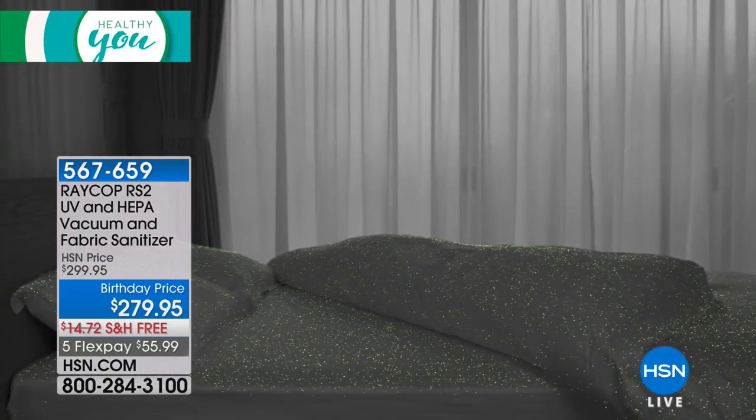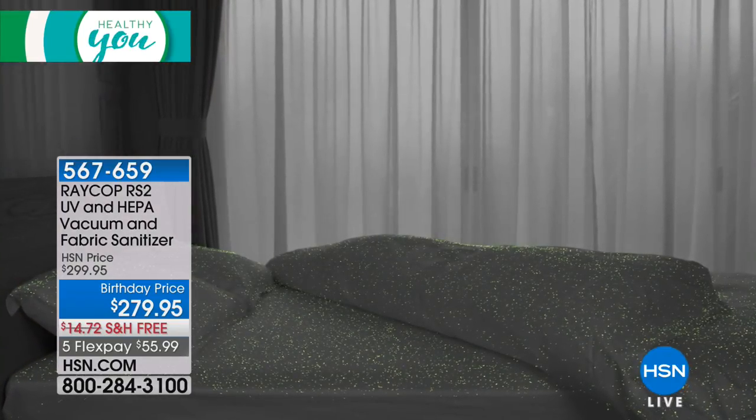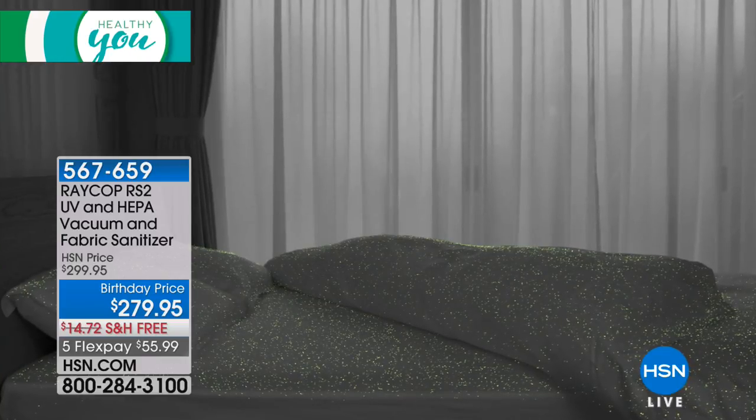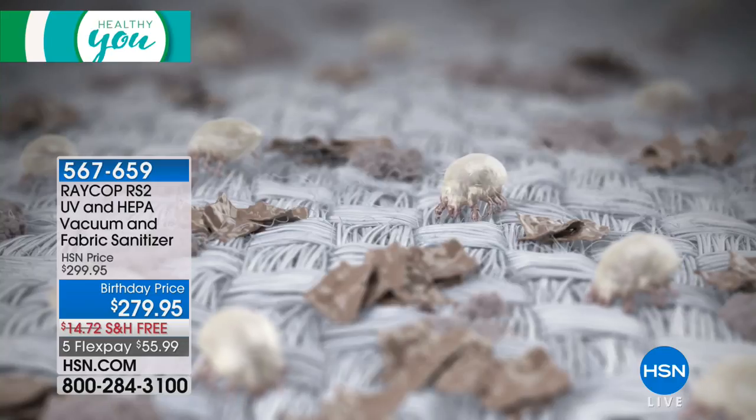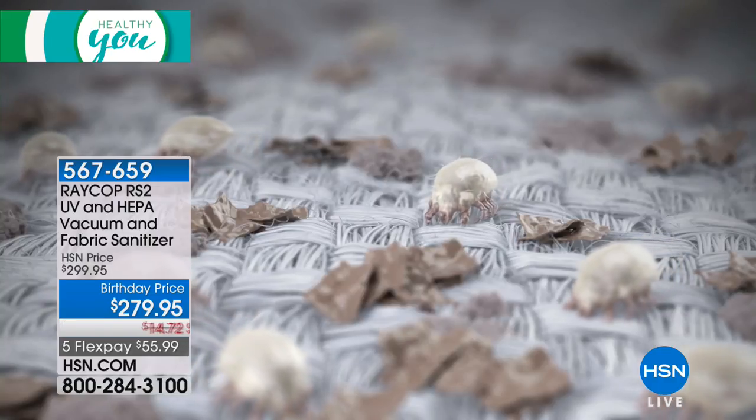So what's been introduced in the marketplace are mattress vacuums — to get all this disgusting stuff up and out of your mattress. Now there are major leading brands that offer mattress vacuums and they start at about $500.